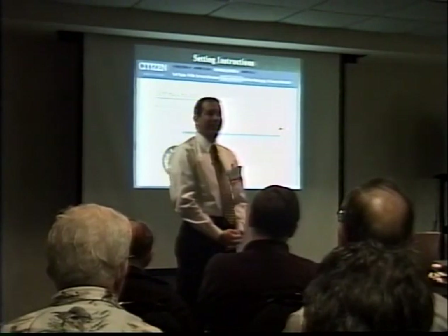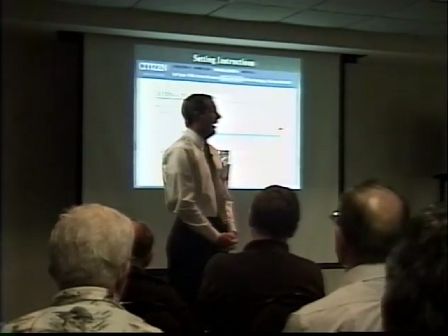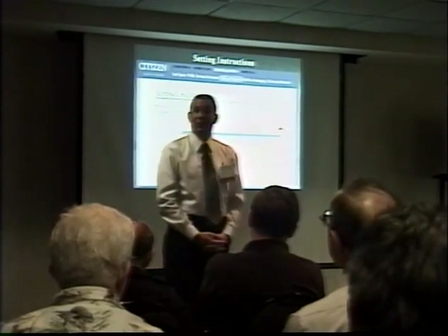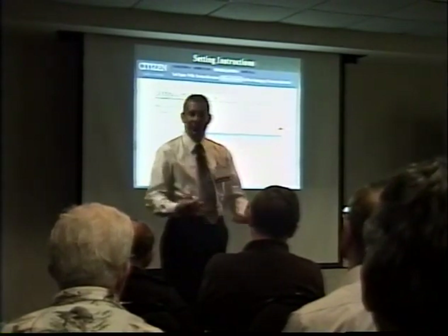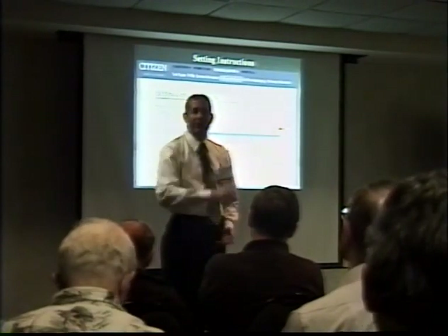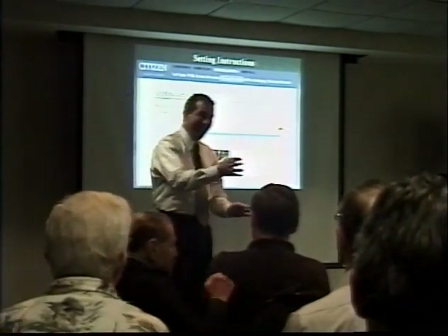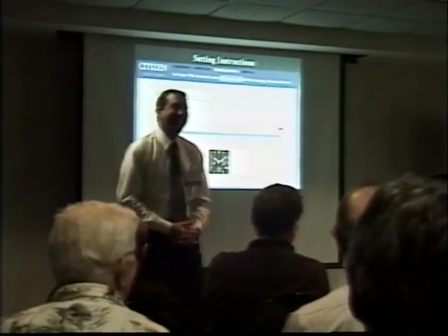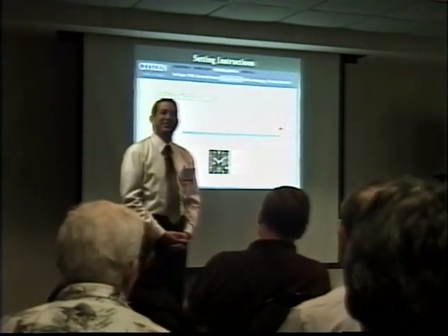I certainly appreciate your time and attention. If there are any questions I or our team in Torrance can answer for you, please feel free to contact us. Thank you very much.